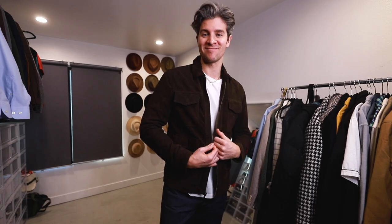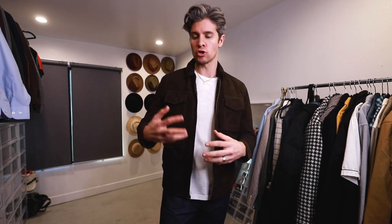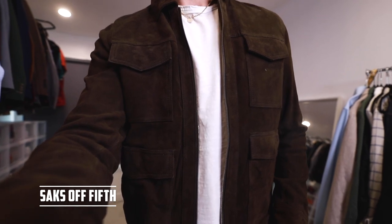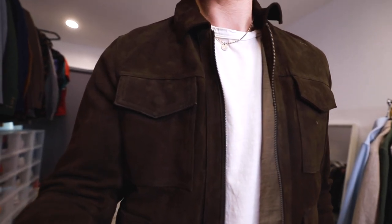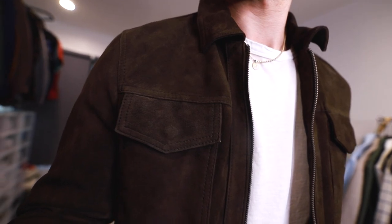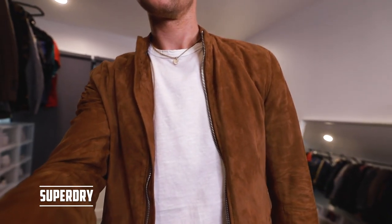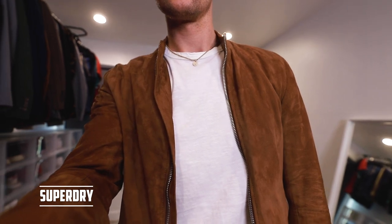First, we have the suede jacket. This is a great one for your dressier outfits or if you just want your casual outfits to appear to be a little bit more dressy. The one I'm wearing is from Saks 5th. I really like all the pockets. I'm not categorizing this as a specific type of suede jacket — you could do one like this or you could do more of a bomber style like this. This one's from Superdry. It is a lot lighter than a heavier moto style shiny leather jacket, so it works great during the springtime.